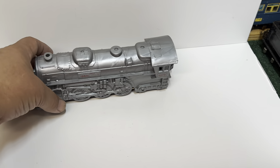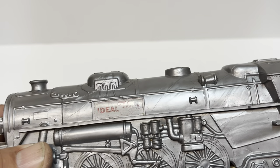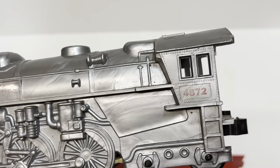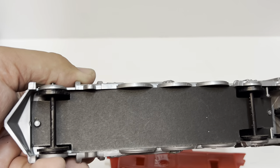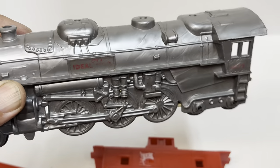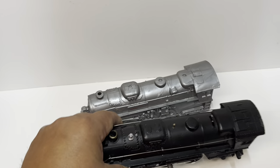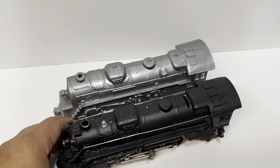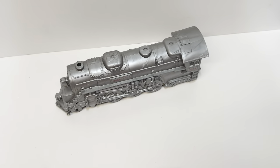The locomotive also says Ideal Flyer — decals are kind of rubbed out — and it's number 4872. It's got a card stock bottom, two rolling wheels in the front, four rolling wheels in the back, and everything else is kind of a facade. Size-wise it's very similar to Lionel. Here's a 2026 to compare it to — pretty close. But again, it's just a floor train.